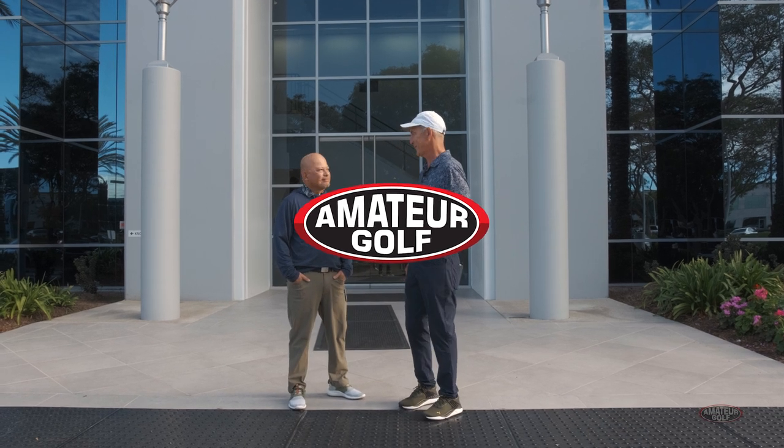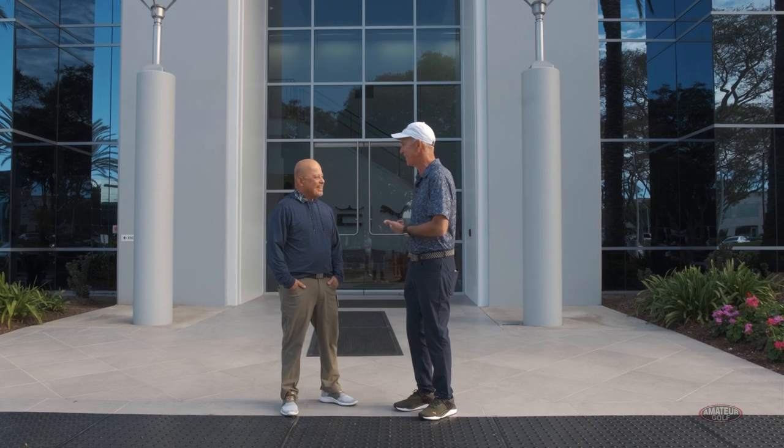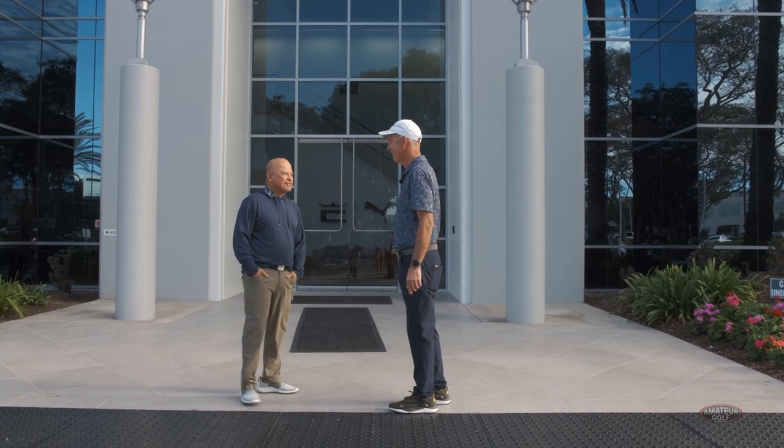With the freshly remodeled facilities for Cobra Puma Golf, Jose Miraflora, my old friend, is going to show me what they've done here. Absolutely, Pete — it's great to see you. Welcome to our headquarters here in Carlsbad. Let's go inside and show you our new offices.